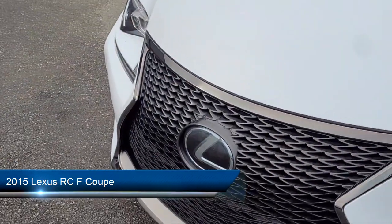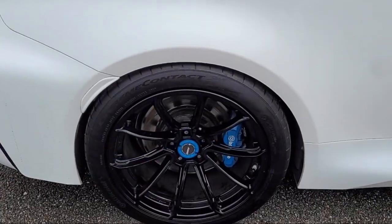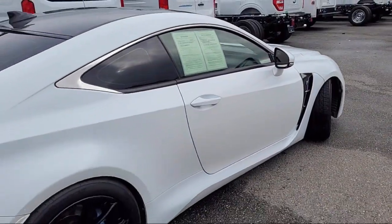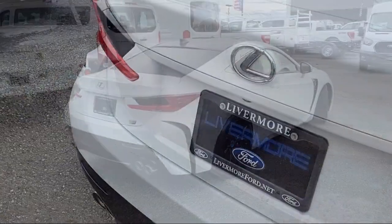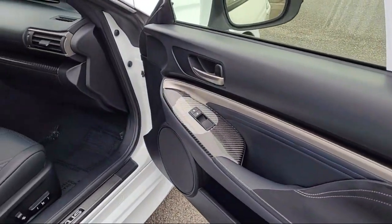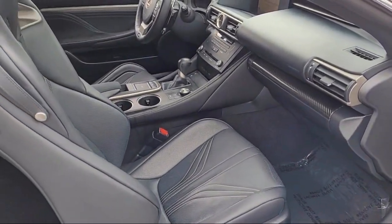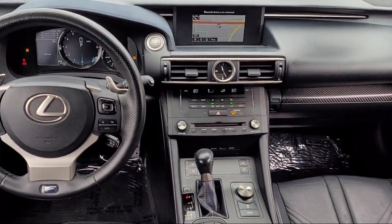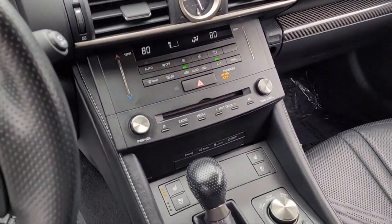And comes equipped with navigation, blind spot monitor with rear cross traffic alert, backup monitor with dynamic grid lines, outside temperature display, keyless entry, Sirius XM satellite radio, new luxe interior seat trim, premium package with all the right options, heated and ventilated driver and passenger seats, heated door mirrors, and has less than 70,000 miles on the odometer.